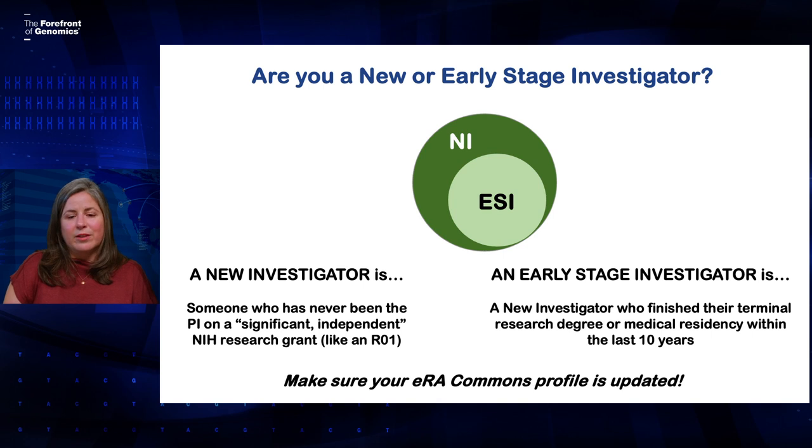Another thing you'll want to know when applying is whether you qualify as a new or early stage investigator. These are two related statuses. A new investigator is someone who has never been the PI of a significant independent NIH research grant, like an R01. It doesn't matter where you are in your career — you may have even had funding from another source like the NSF, but if you've never had an NIH grant before, you can still be a new investigator.